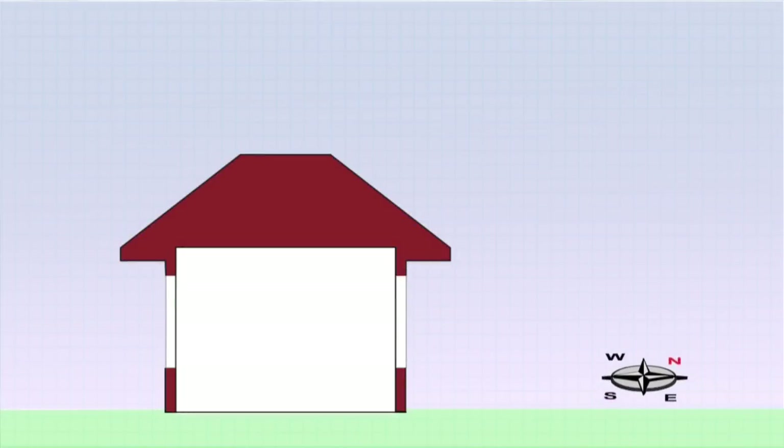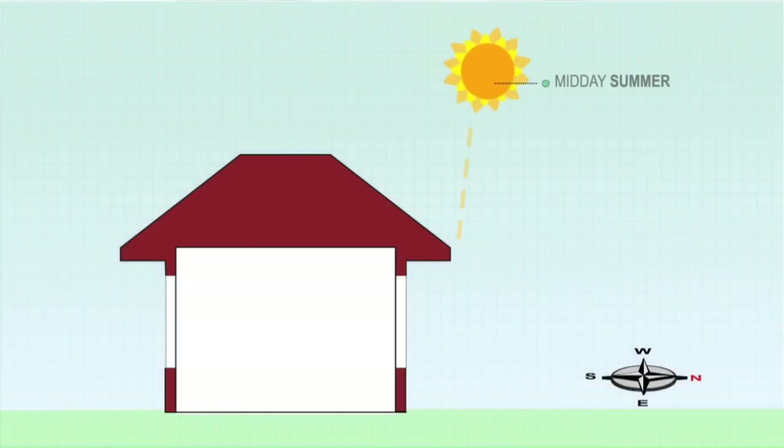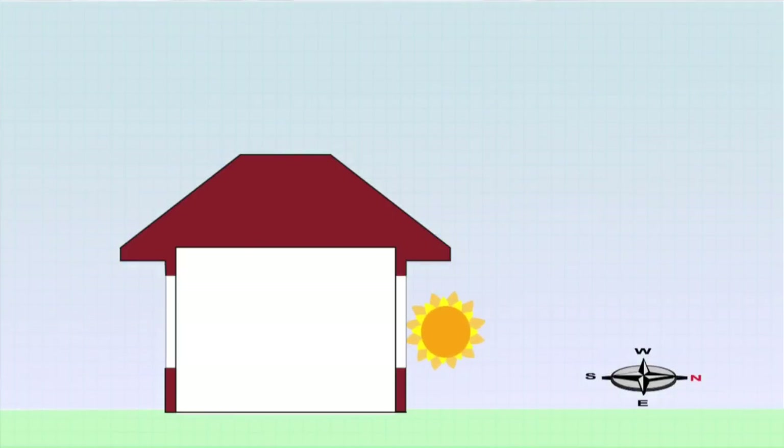The position of the sun varies throughout the seasons. In winter, the sun moves across the northern sky at a relatively low angle of elevation. In summer, the sun is high in the sky and almost directly overhead at midday, but at a low angle in the east and west in the morning and afternoon.